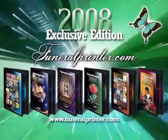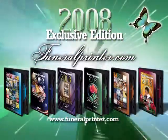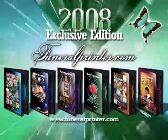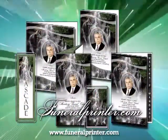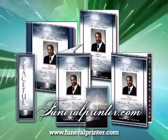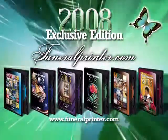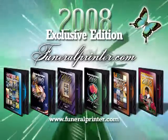Funeral Printer 2008 Funeral Templates are some of the best designed funeral publications that you will find on the internet. Print in-house using our print-ready technology which is built right into each template. Our funeral templates have withstood the test of time and have been adored by thousands of bereaved families. Funeral Printer 2008 Exclusive Edition is the largest collection of print-ready funeral templates ever created for the funeral industry.